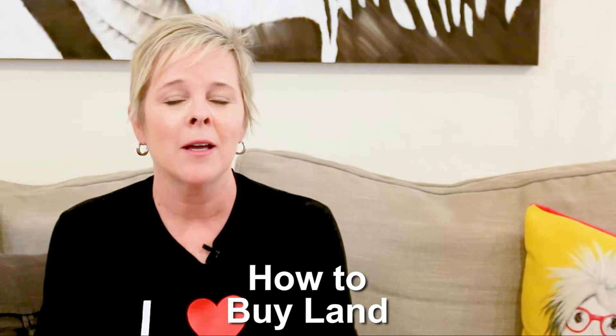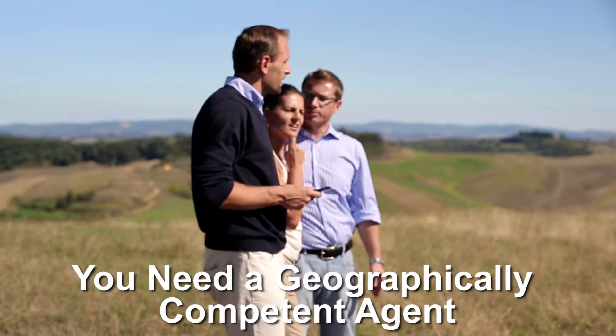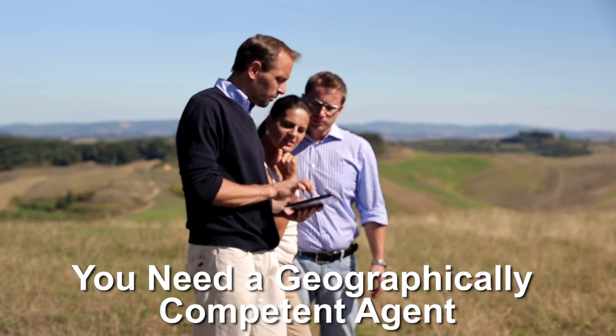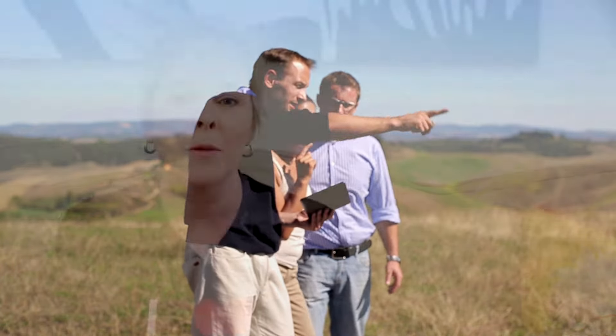The number one tip: you've got to find a geographically competent real estate agent that knows land. They're going to check out the Schedule B on the preliminary title report for the parcel that you're interested in. They'll know the zoning, which is really important, and the codes, covenants, and restrictions for that parcel.